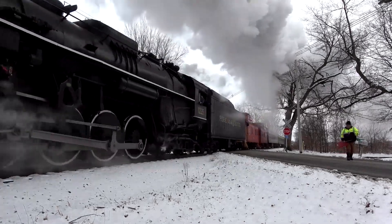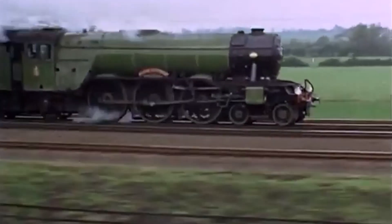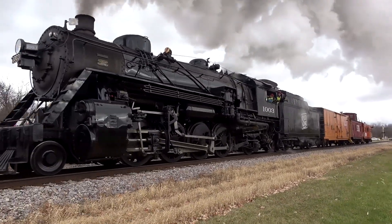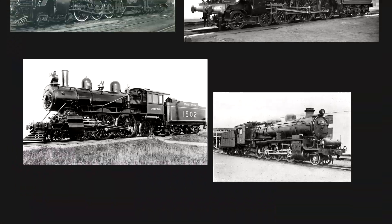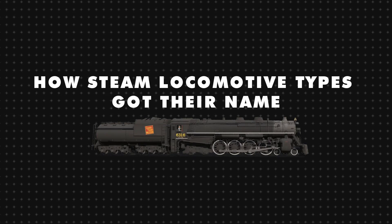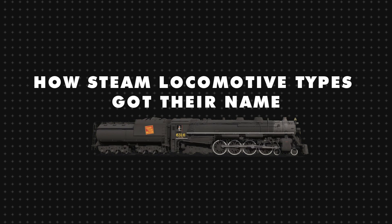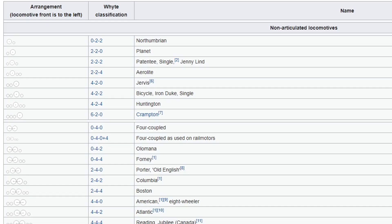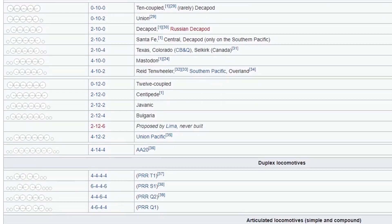You've probably heard of steam locomotives being referred to as a Pacific, Atlantic, Northern, or Mikado type. These names refer to the wheel arrangement, and there's a lot of them. But where did these titles come from? I'm not going to go over every single one, just some highlights — you can look at Wikipedia or Google for a full list.